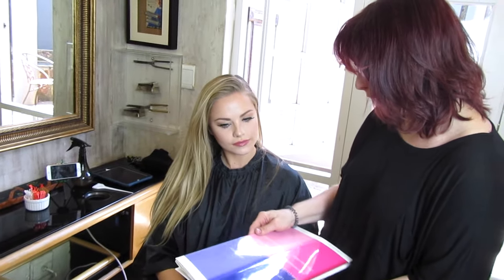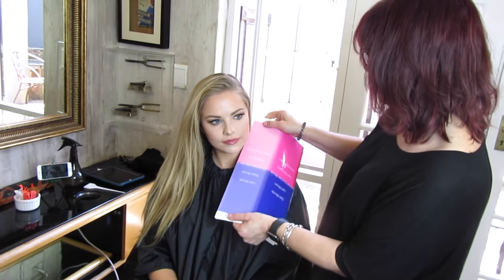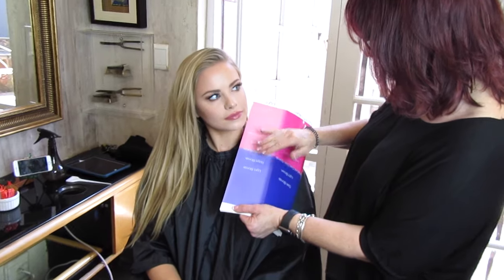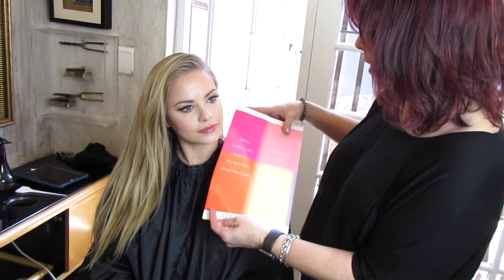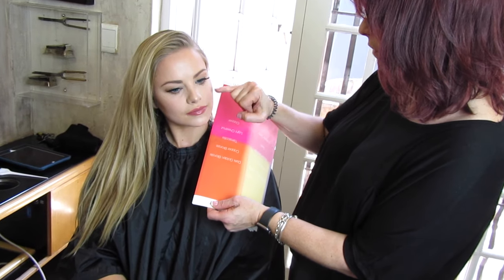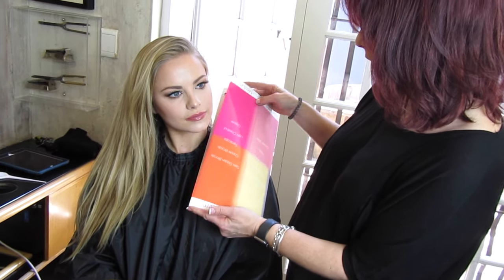It's also important to do a colour assessment to see which undertone of colour suits your complexion best, and this won't necessarily be the same for everyone. Because my skin tone is very fair, a harsher undertone won't be as flattering as a pastel shade might be. So for me, the softer the better.